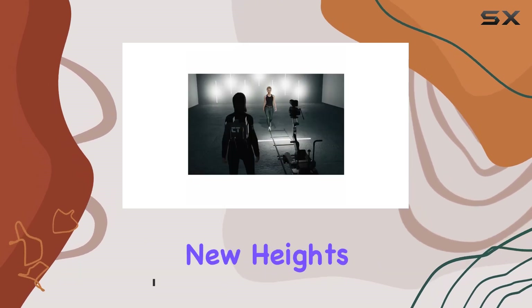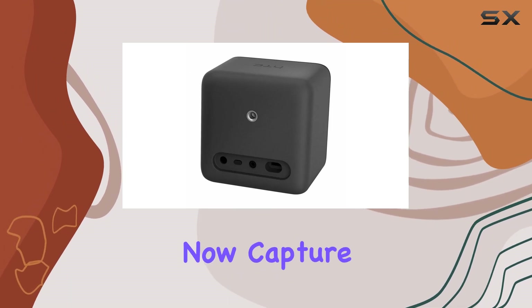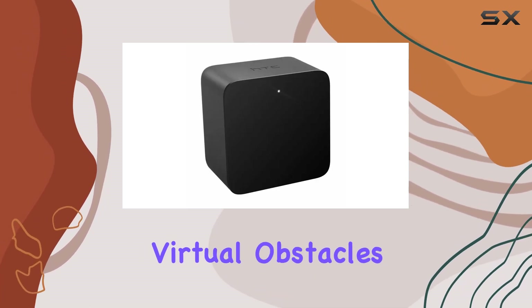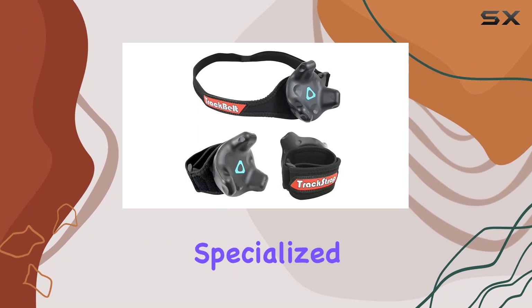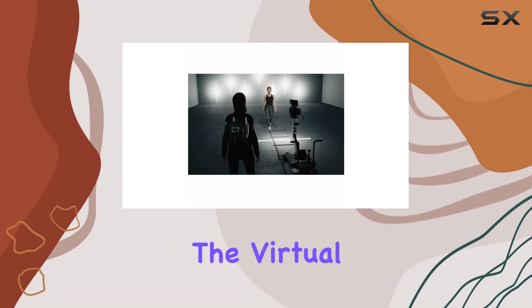and entertainment endeavors to new heights. Let's talk about body tracking first. With the Vive Tracker 3.0, you can now capture your physical presence within the virtual environment with unprecedented accuracy. Whether you're dodging virtual obstacles, mimicking professional sports movements, or undergoing specialized training simulations, the Tracker 3.0 ensures that every motion is translated seamlessly into the virtual realm.